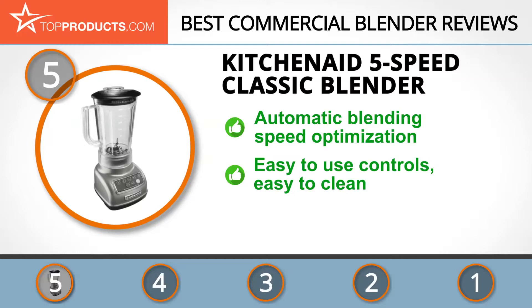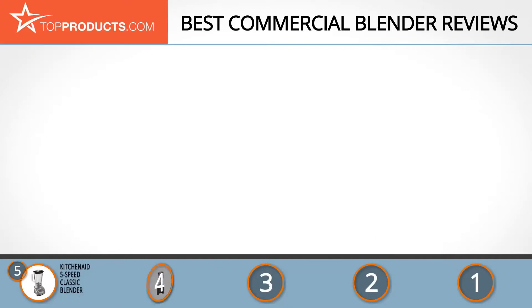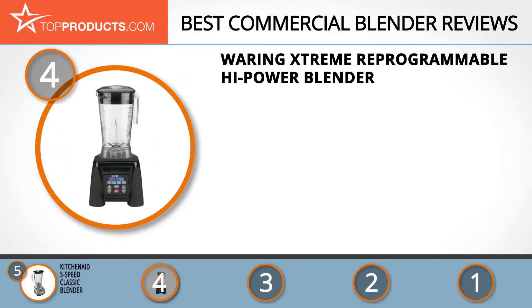This is one simple-to-use blender and is equally easy to clean. If you love things that are straightforward but powerful, this is the blender for you. If you prefer very quiet blenders, unfortunately this isn't one of them, but the noise is worth it.